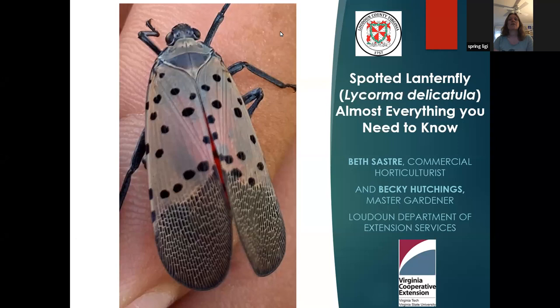Tonight we're going to welcome Beth Flores-Sastra. She's a horticulturist from the Virginia Cooperative Extension and she's going to teach us all about spotted lanternflies and help us identify them. Hopefully we won't see them, but when we do, she'll help us tell us where to report them and how to try to slow the spread. So Beth, I will turn it over to you.